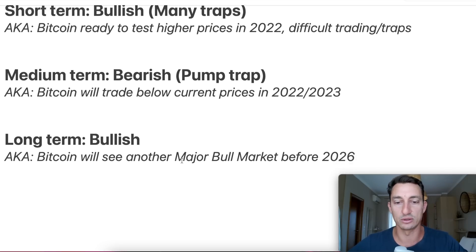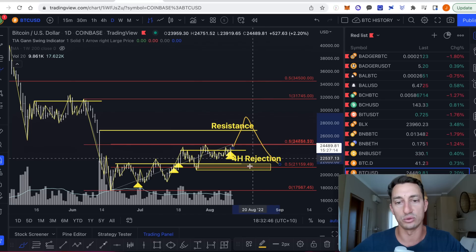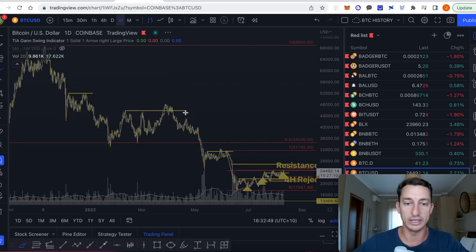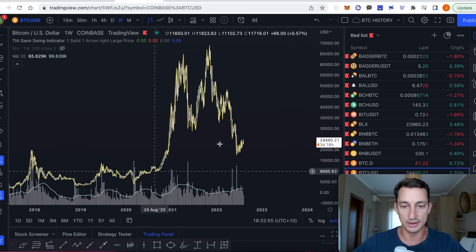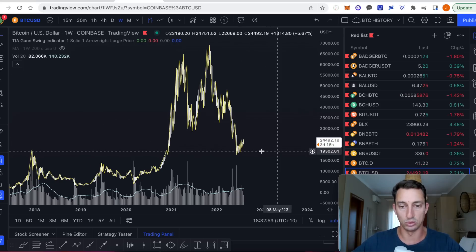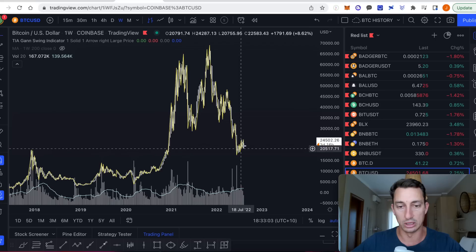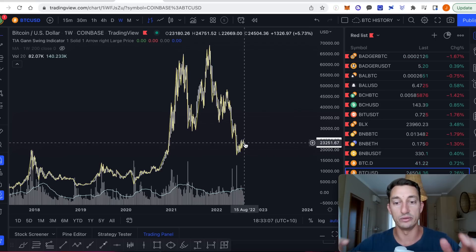The long term - looking at multi, multi months into years - long term bullish. Bitcoin will see another major bull market before 2026. So we can look at our weekly and our monthly charts. This to me does not look like a pattern that is ready to take off to the moon. I think we will come back and test out some more levels here, anywhere from our current low - maybe it goes a little lower - to anywhere in that mid-twenties range. That's what I'm looking at over the next couple of years.